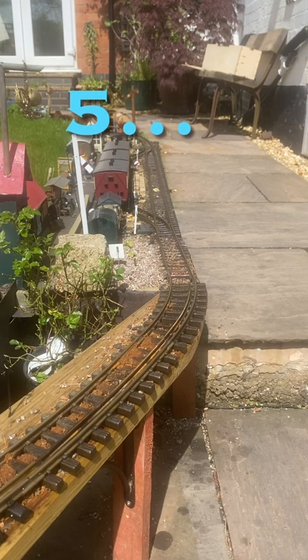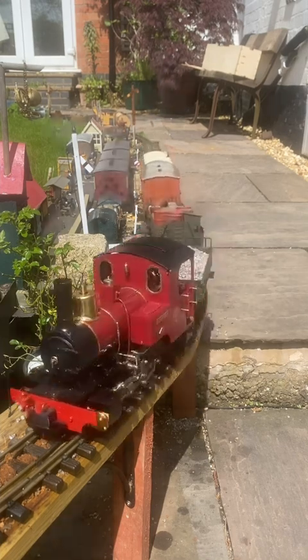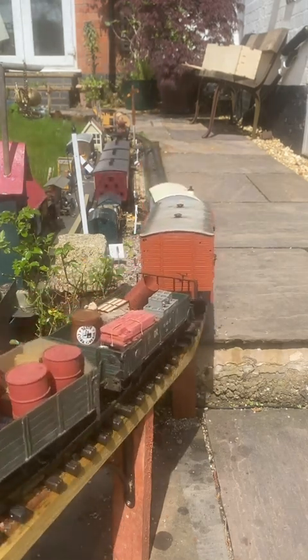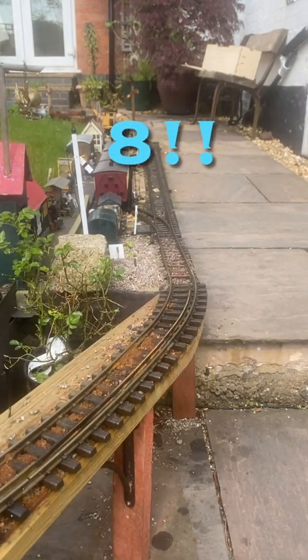Could she manage five? This is the four you saw in the first clip, plus the Isle of Man brake van, which is quite heavy. Steam to hand — to spare in fact — safety valve lifting. Well, she managed five all right.